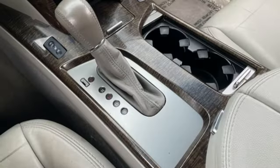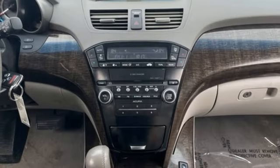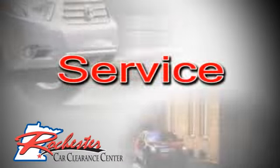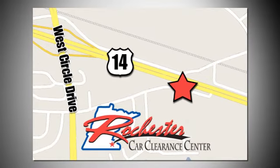Auxiliary audio input, power liftgate, dual zone climate control, and automatic transmission. Driving is believing. Test drive it today. At Rochester Car Clearance Center, you get our best price, bottom line. We are conveniently located on Highway 14 West, near West Circle Drive.